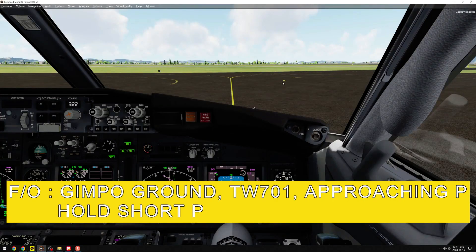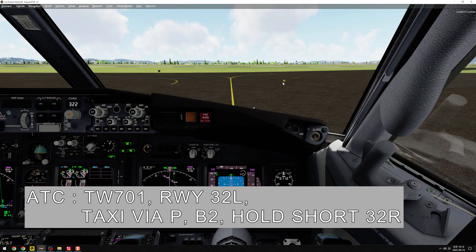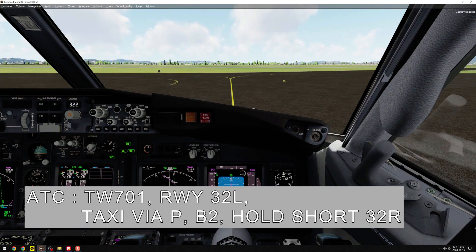Gimpo ground, T-Way 701 approaching Papa, hold short Papa. T-Way 701, Runway 3 to left, taxi via Papa, Bravo 2, hold short 3 to right.